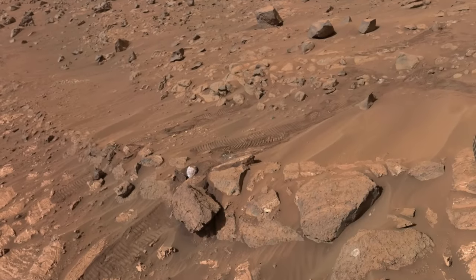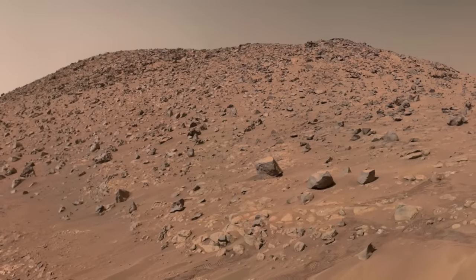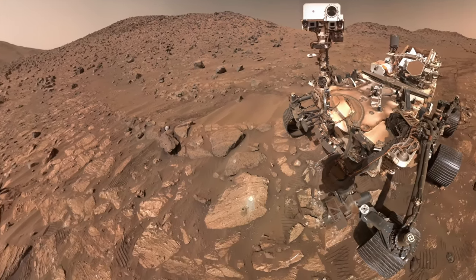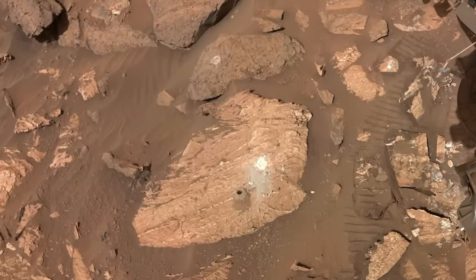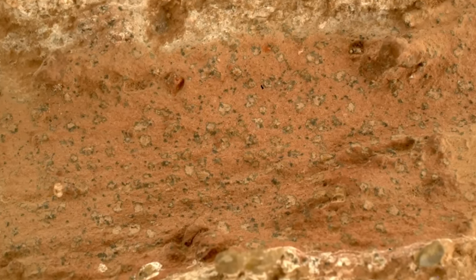Examining the spots in labs back on Earth would be needed to definitively address the question of life. This is exactly the scenario that the Perseverance mission and Mars sample return was intended to address. It's just that no one imagined that a rock with organic matter and leopard spots would become the poster child for the entire endeavor.